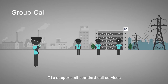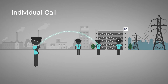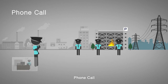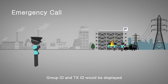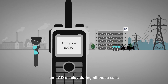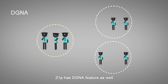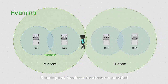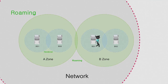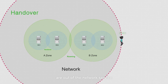Z1P supports all standard call services: group call, individual call, phone call, and emergency call. Group ID and text ID will be displayed on the LCD display during all these calls. Z1P has the DGNA feature as well. Roaming and handover functions are provided. Radios can work in direct mode when they are out of the network service.